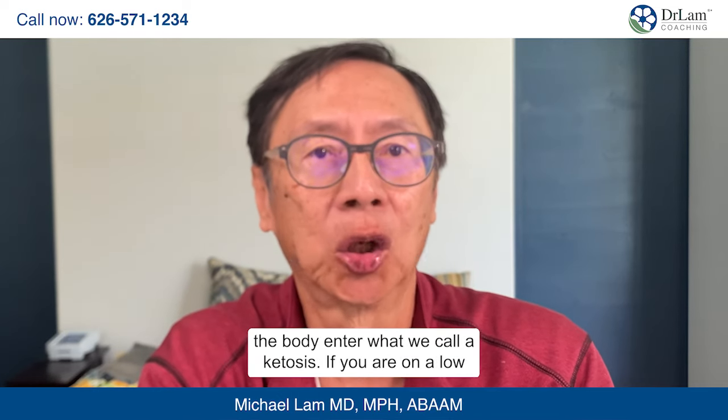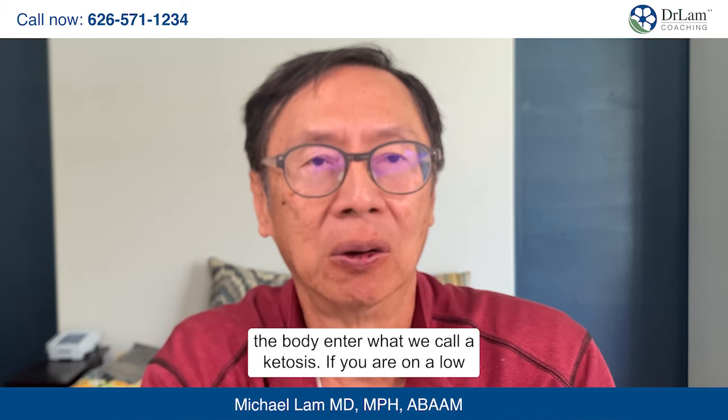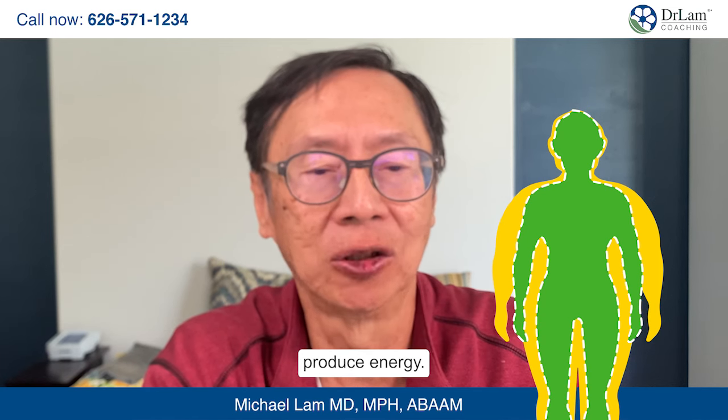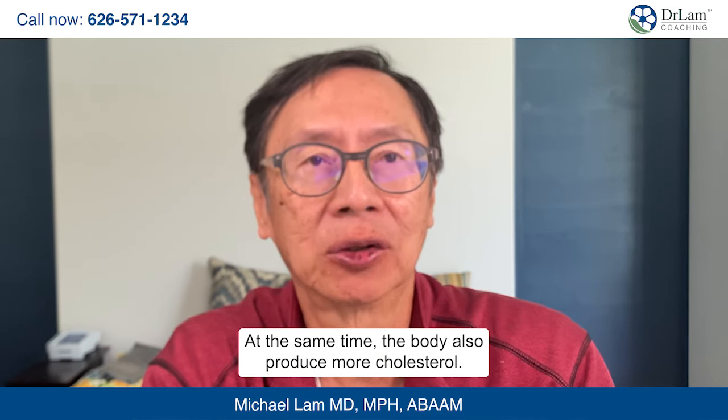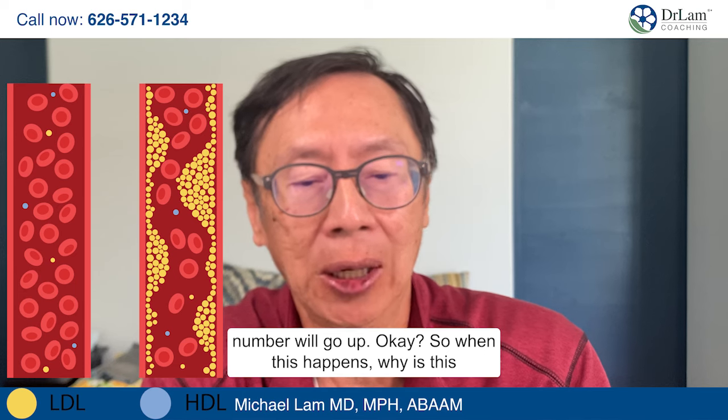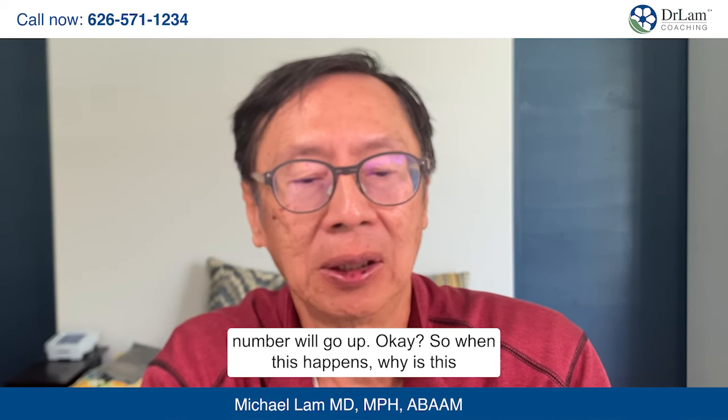In addition to ketone production — which you can detect in the urine — the body enters what we call ketosis. If you are on a low-carbohydrate diet and the body is starving of carbohydrates, the body will go into ketosis as ketones are being made to produce energy. At the same time, the body also produces more cholesterol alongside the ketones, so your LDL-C cholesterol level will go up.